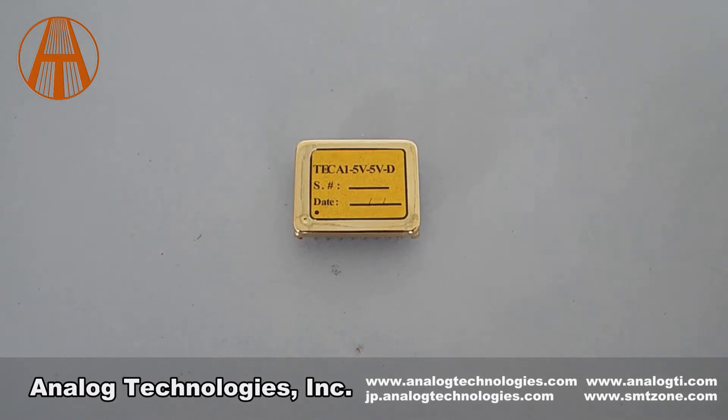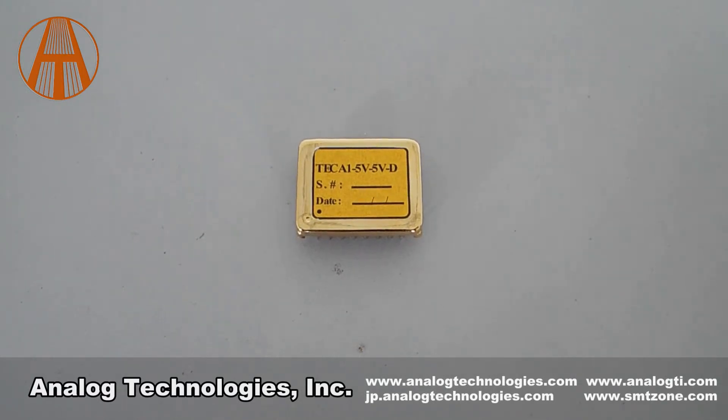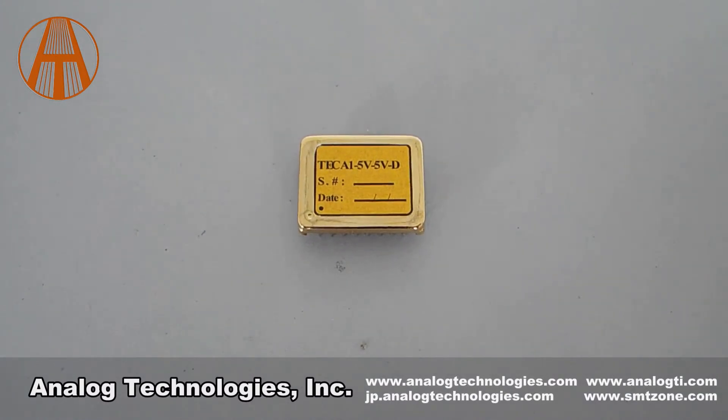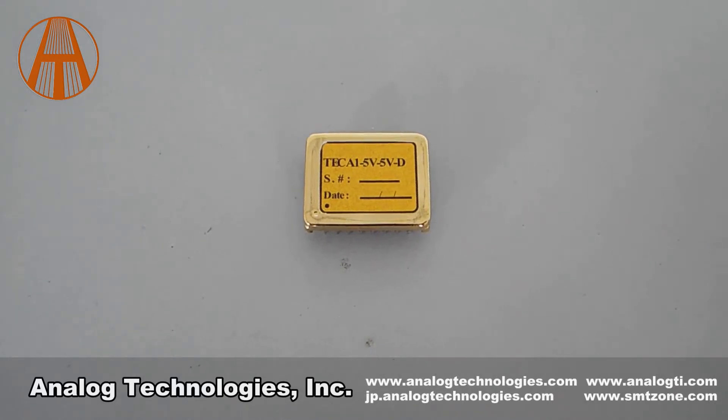The TEC A1 XVXVD series is compact and highly integrated. It is securely packaged in a six-sided metal enclosure which blocks EMIs to prevent the controller and other electronics from interfering with each other. TEC A1 5V5VD is one of the TEC A1 XVXVD series.